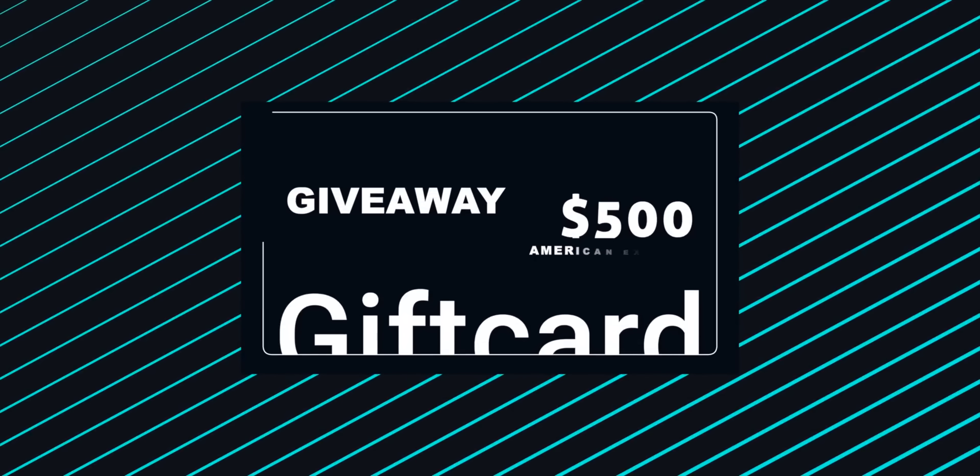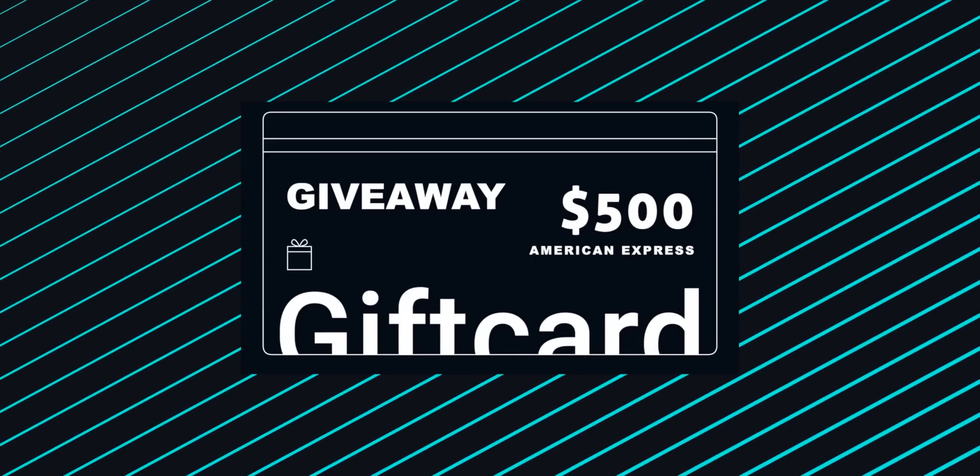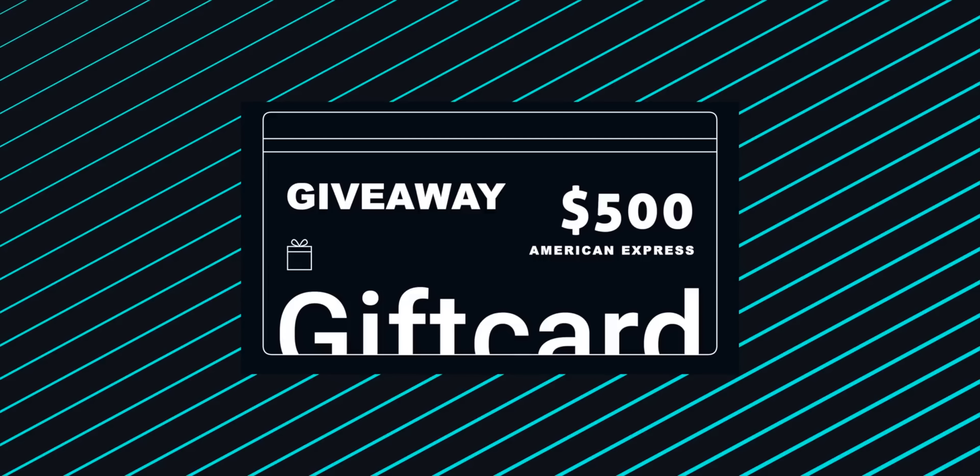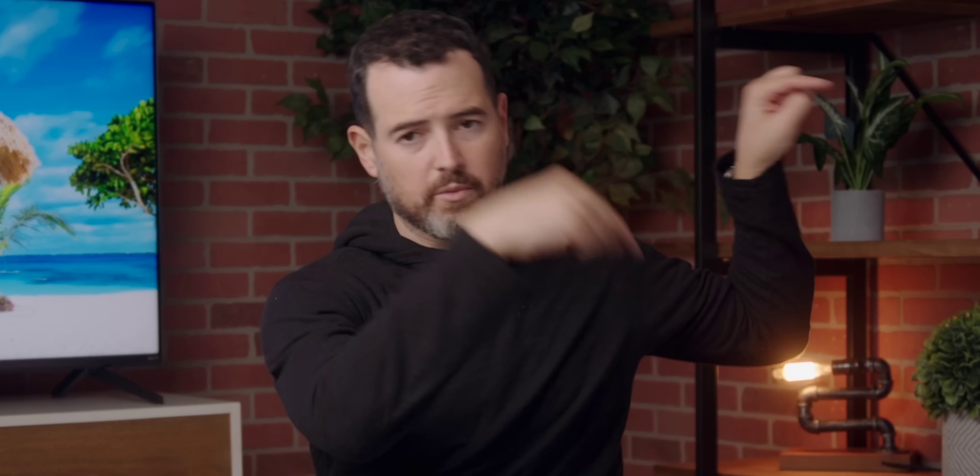Before I get into all of that, it is the giving season and I want to keep our season of giving going. Thank you for supporting me and the channel. We've got a $500 American Express gift card you can win. All you gotta do is give the video a like, leave a comment below on what your favorite Snapdragon feature is, and leave your social handle so I can contact you when you win. It'll run for 10 days, open to anyone in the world — all the information will be in the description.